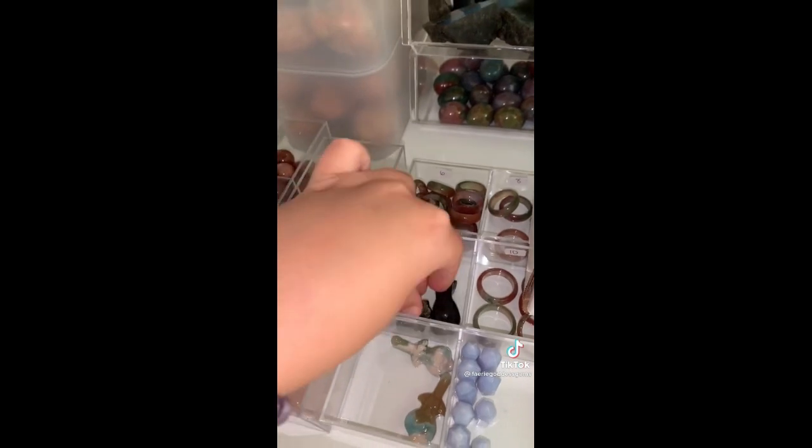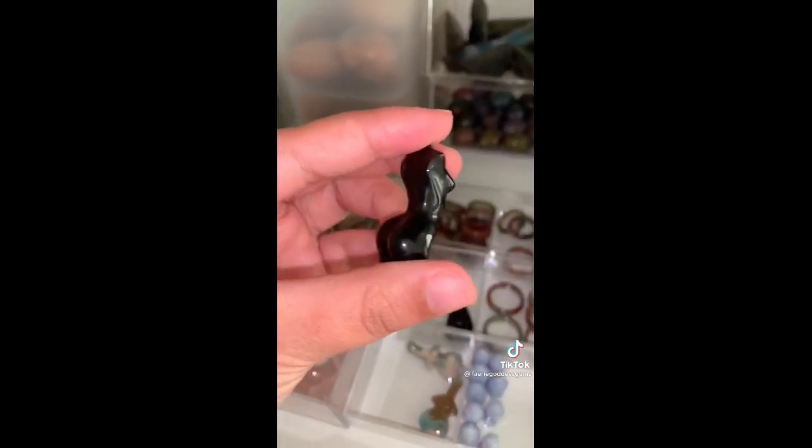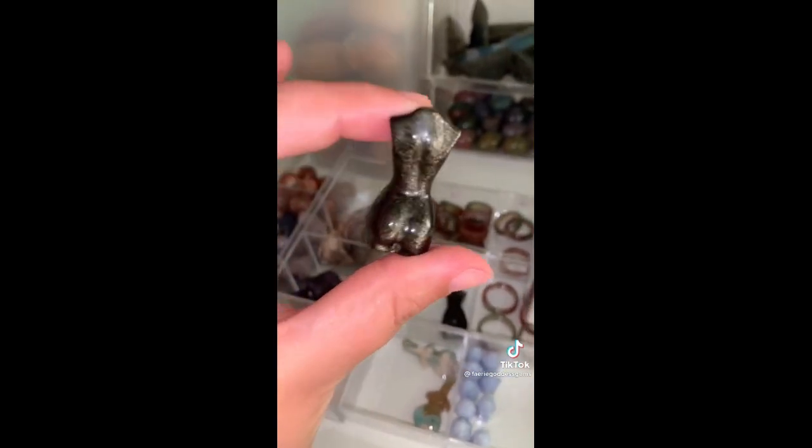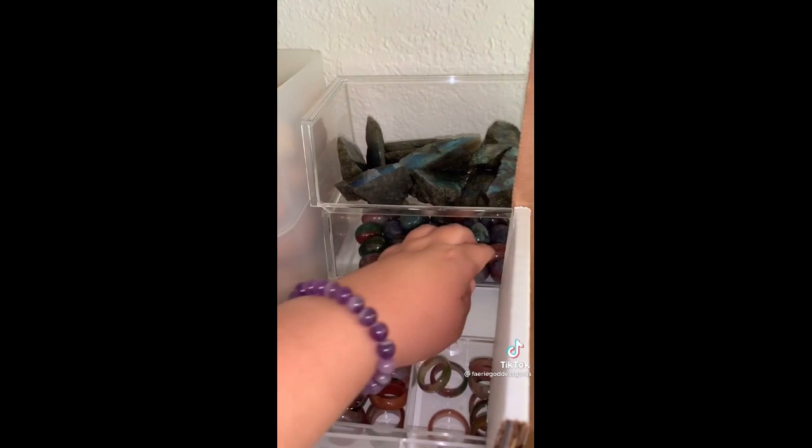Next we have Lucy, and her order started with a gold sheen obsidian goddess body. I am so obsessed with these — they are just beautiful. An ocean jasper mini egg, and we'll do this pastel one.